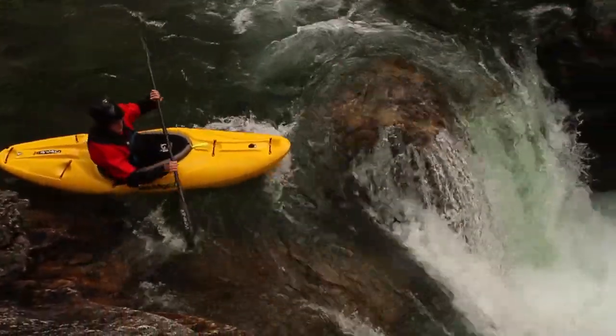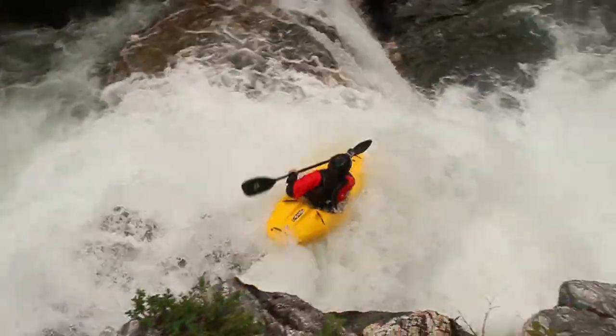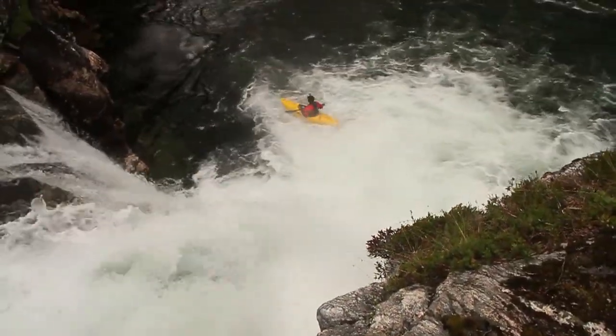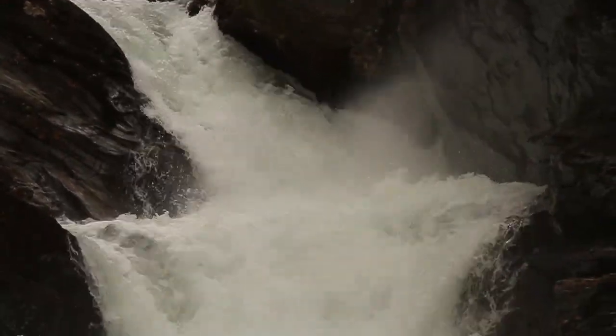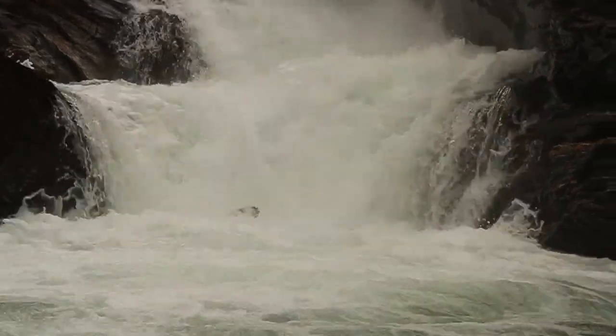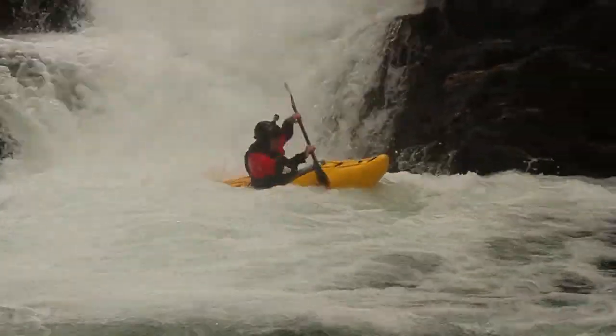This is the first big rapid you get to. It's this cool slide combination into a big boof — an awesome drop. And you have the Must Run, which is a slide into a big hole, come through and then through this little weir hole. It's a tough move, but it's good to go.